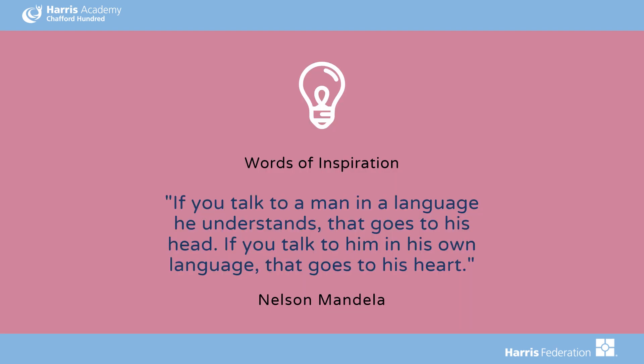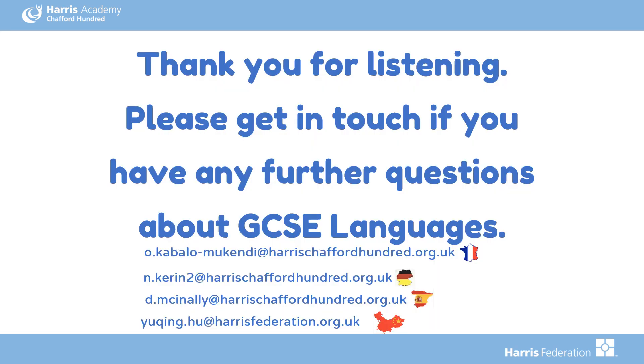Finally, here is one of the quotes that sums up the importance of language learning: 'If you talk to a man in a language he understands, that goes to his head. If you talk to him in his own language, that goes to his heart.' This is a quote from the phenomenal Nelson Mandela. Thank you for listening — please get in touch if you have any further questions about GCSE languages; our email addresses are on the slide. Thank you.